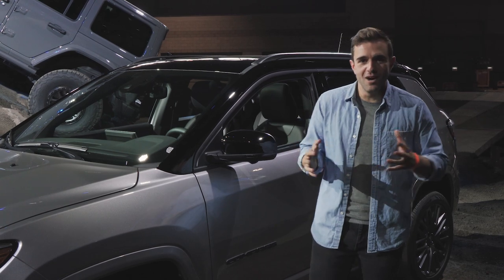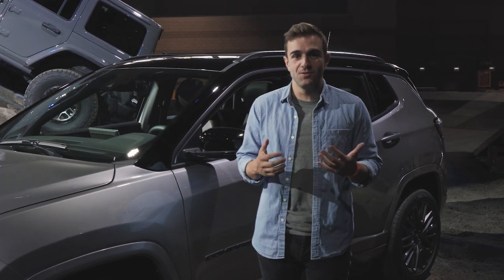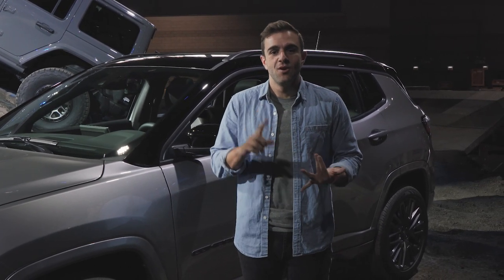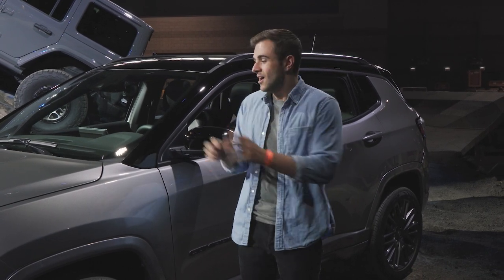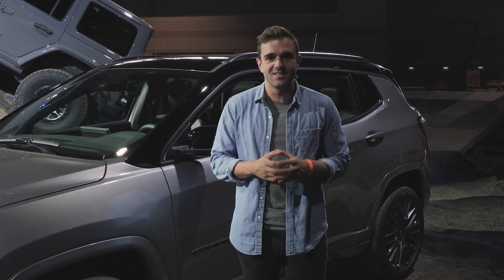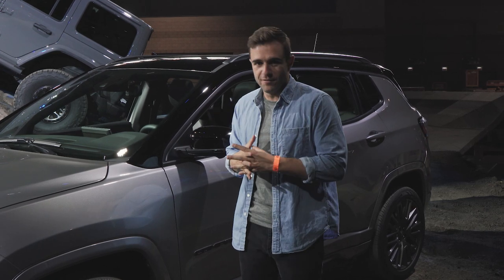In the grand scheme of the Jeep lineup, there have been a lot of changes recently. The Wrangler's gotten some updates, we have an all-new Grand Cherokee, Wagoneer, and Grand Wagoneer entering the party. So it was time for the Compass to get some love, and they've done some really thoughtful changes to it.